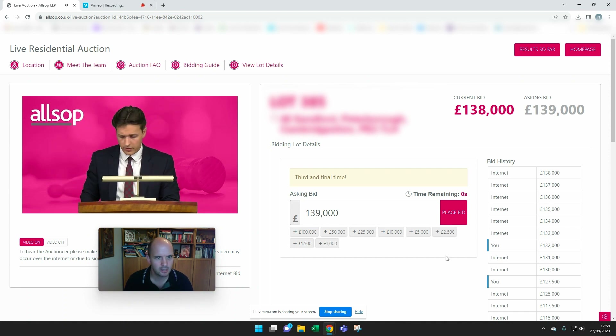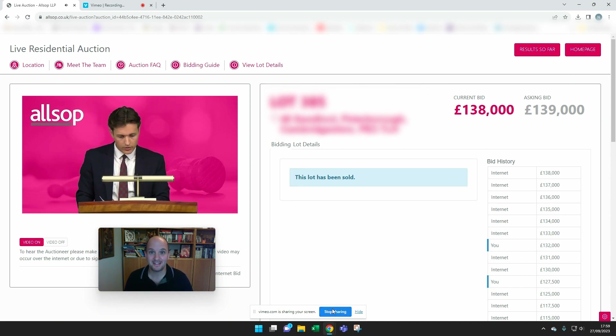It's sold for £138,000. Interesting. Well, I hope you found that insightful and look forward to seeing you next time.